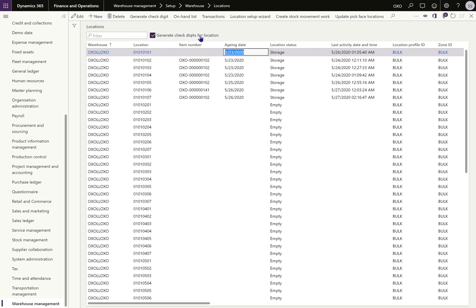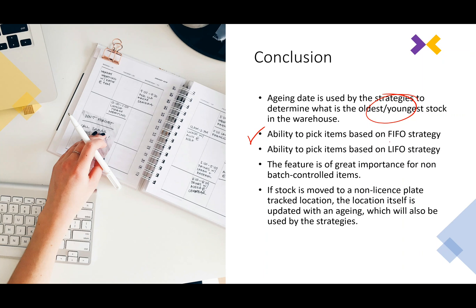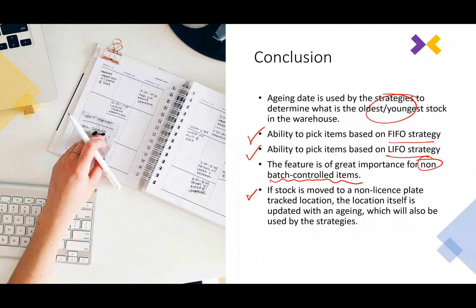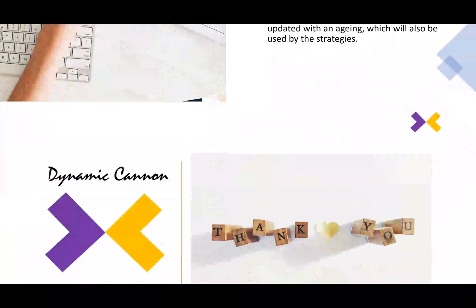To conclude, this feature gives us the ability to determine what is the oldest stock and what is the youngest stock. You have the ability to pick items using FIFO strategy or LIFO strategy as we have seen. This feature is of greater importance for non-batch-controlled items, because that is where the problem was in determining which items are oldest and which are youngest. One important point: if you move stock to a non-license-plate-controlled location, the location itself will store the aging-related information. Thanks for watching, bye.